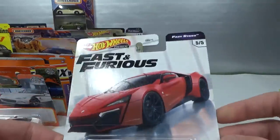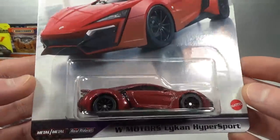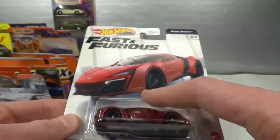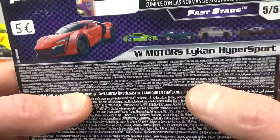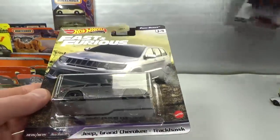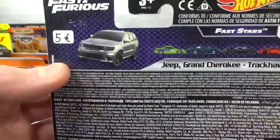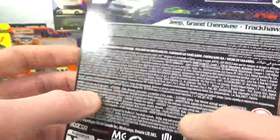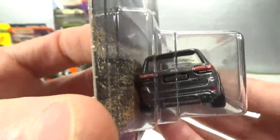Found a few Hot Wheels premium items. This is from Fast and Furious Fast Stars — the W Motors Lycan Hyper Sport. Pretty cool model. Very pleased to be able to grab it. This is from my favorite German seller who has some Hot Wheels premium for only five euro, and this set was one of those. An absolute beast — fantastic, love it.